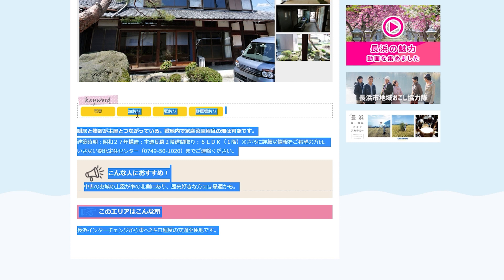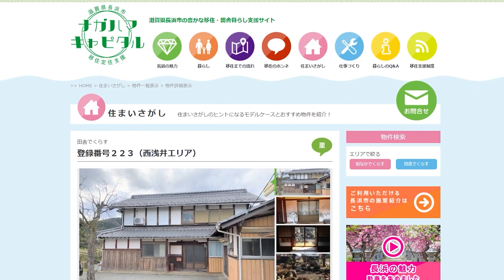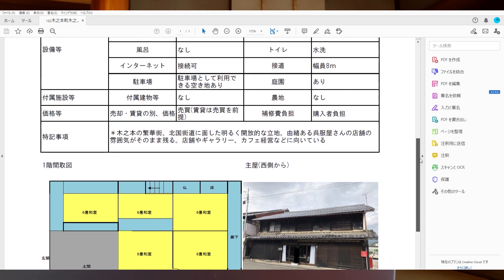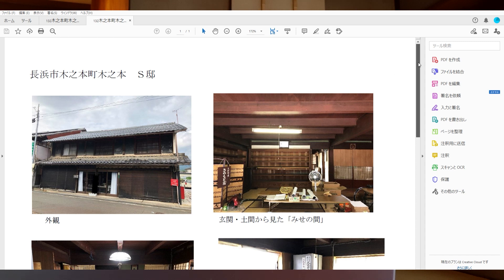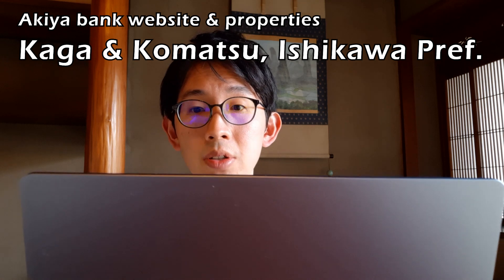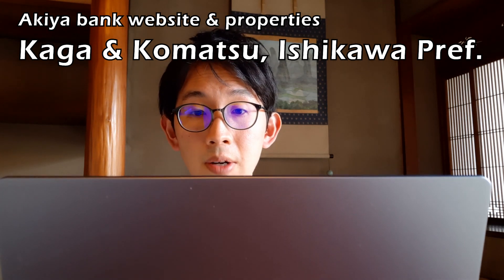I was in touch with the staff of Nagahama City and they sent me a PDF file with more information, such as land size and regulations for the land — but again, there is no price. The second example is Kaga City and Komatsu City in Ishikawa Prefecture. These two are examples of really horribly made Akiya Bank websites.